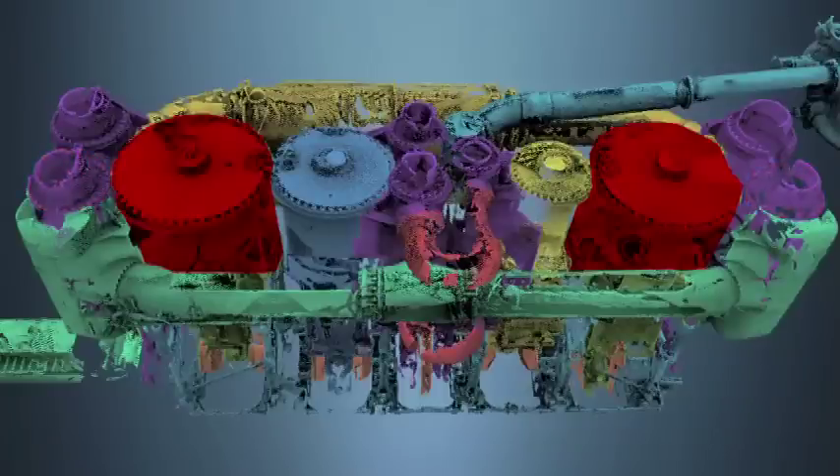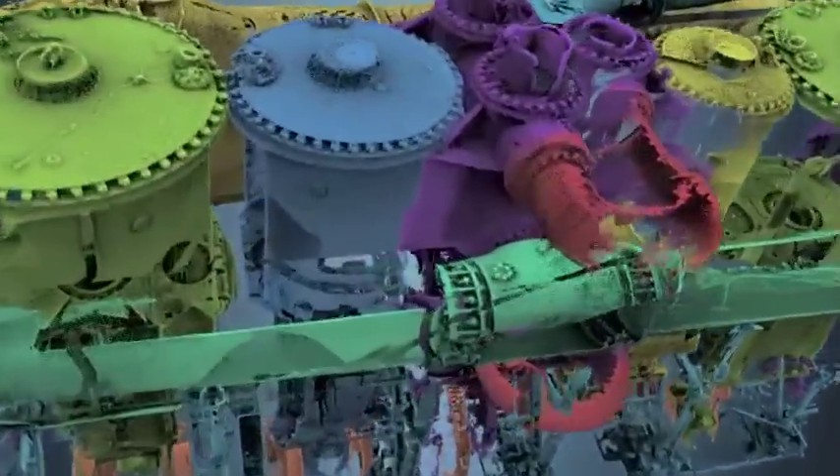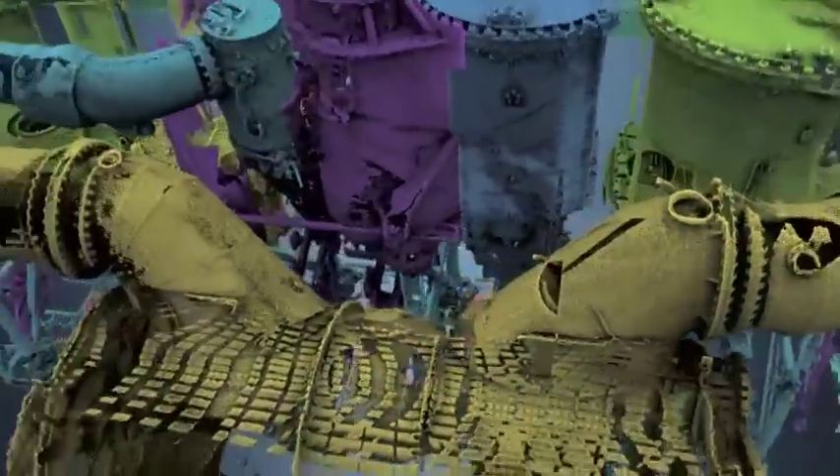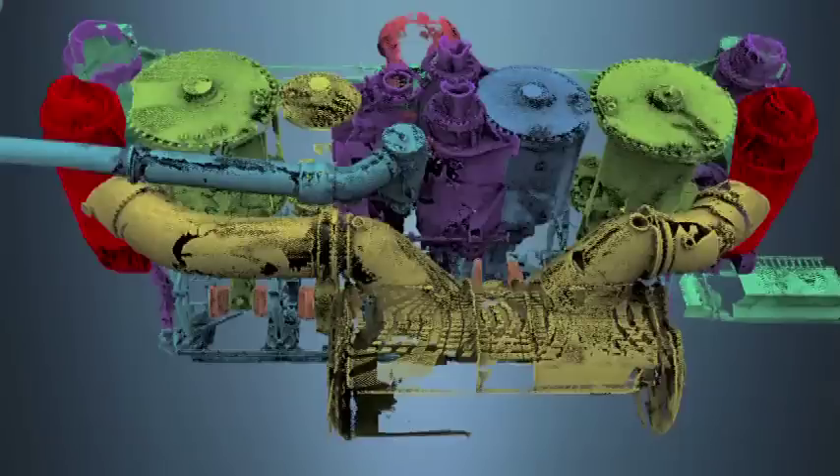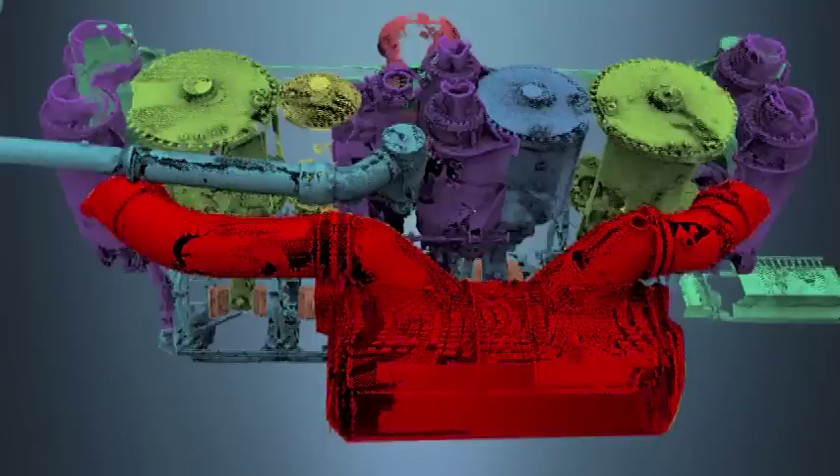The low-pressure cylinders are the largest at 83 inches in diameter — over twice the size of the high-pressure cylinder. After driving the low-pressure piston, the force of the steam drops from 45 to 15 pounds per square inch. After expanding for the third and final time, it passes through the last set of valves and out of the engine. Having done its job, the steam is exhausted to the condenser, becoming fresh water that will be sent back to the boilers for another round trip.